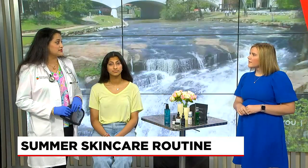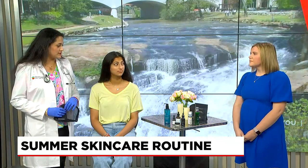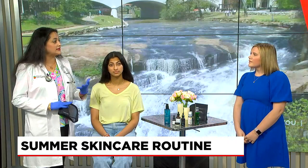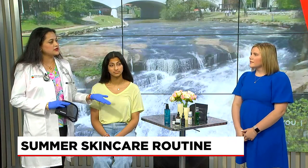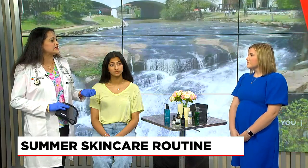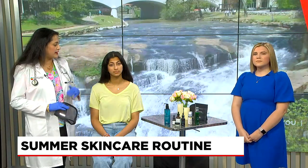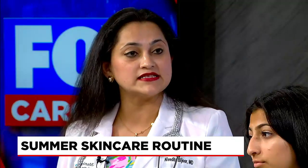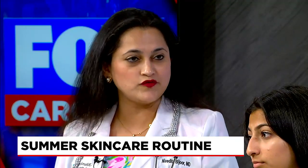Then comes the protect, which is SPF — making sure you have at least SPF 30. Nowadays SPFs contain brightening agents. They can be physical sunscreens or chemical sunscreens. Physical sunscreens are like the ones that contain zinc — they provide a mineral barrier. They also have lightening agents nowadays that even the skin tone and prevent sun damage from UV rays.